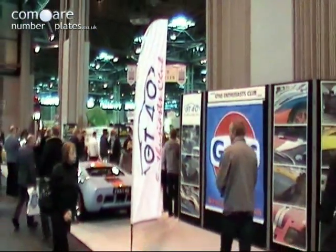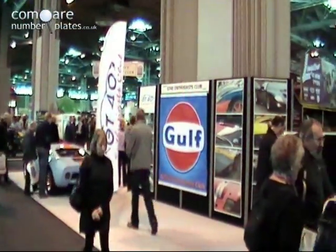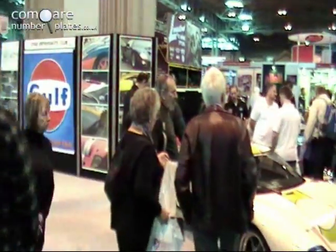An original car is a million plus, these are just over £100,000, so in terms of value for money it's a really good move.